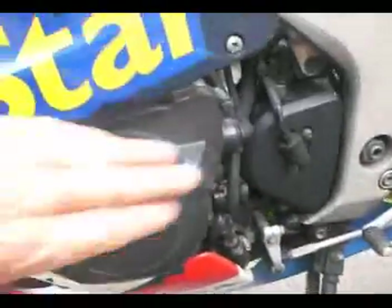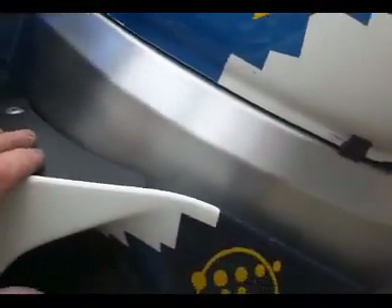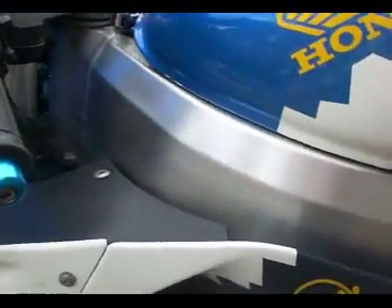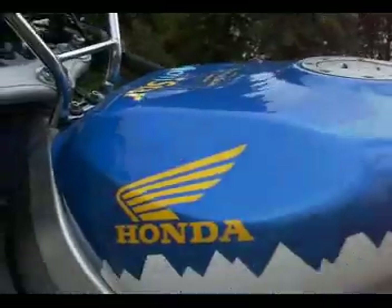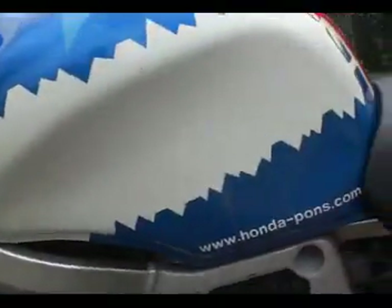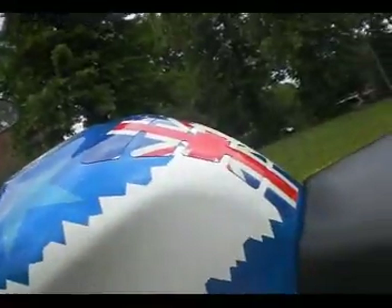No damage to the belly pan. The alternator cover — again, no damage. The frame on both sides is also fine — when these bikes go down, the bar end weights come around and put a dent in there, but there isn't any. The rest of the tank is all good, no dinks or damage. It's got a Union Jack zip protector.